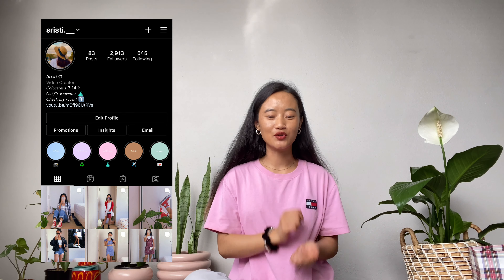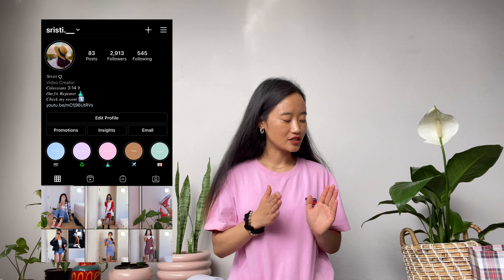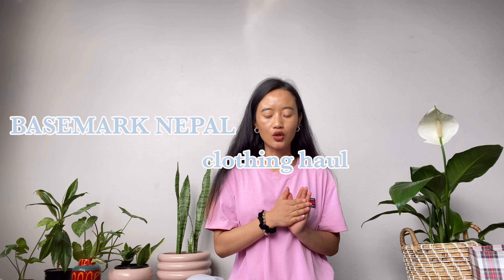Hey guys, Namaste. Welcome or welcome back to my channel. Welcome back to my another clothing haul. If you are new here, hello! I am so happy to have you here. Today's video is on Basemark clothing haul.